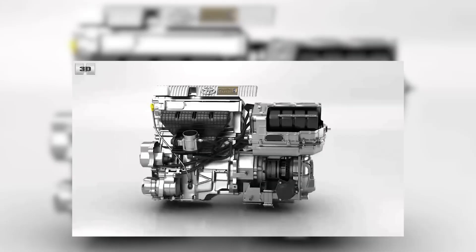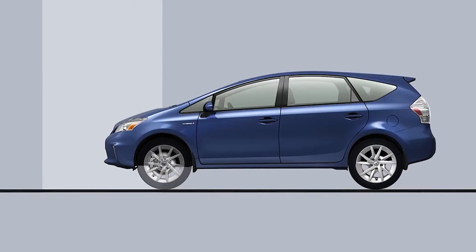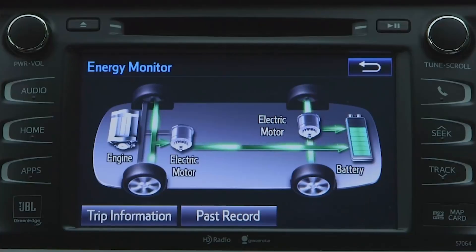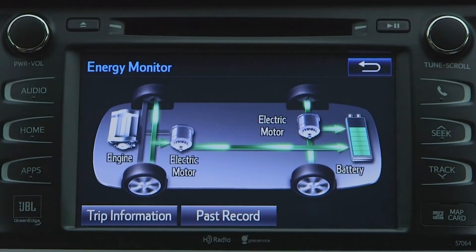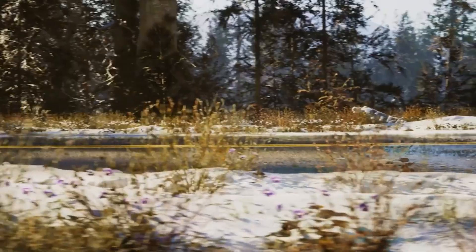The hybrid system has two methods to charge the battery. First, the generator is powered by the gasoline engine, which charges the battery. Second, instead of losing energy as heat or noise when braking or decelerating, regenerative braking recovers that energy and returns it to the battery. By reusing energy to run the electric motor, this improves the car's overall efficiency and works particularly well in stop-start traffic.